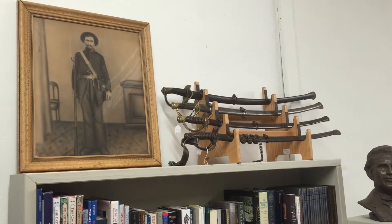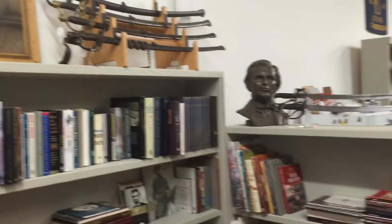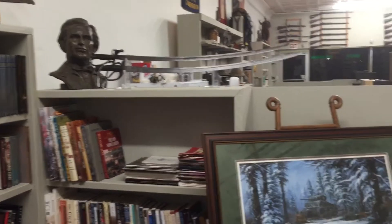Tell them what they're looking at. Hello everybody, Brian Aikens, Rebel Relics, Aikens Americana.